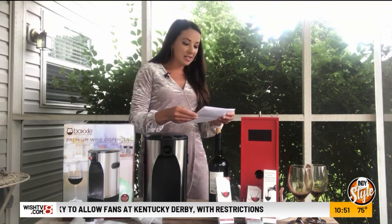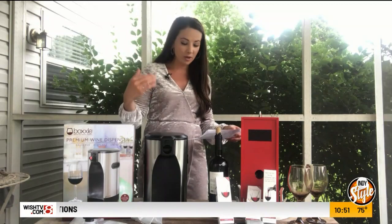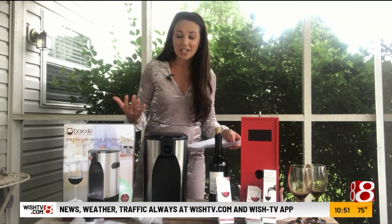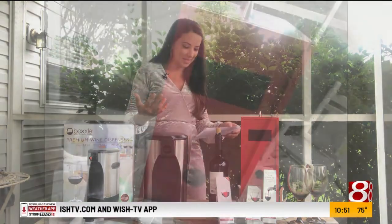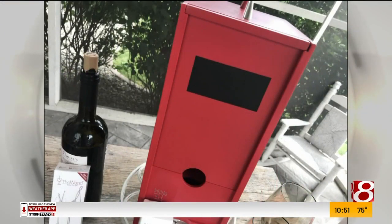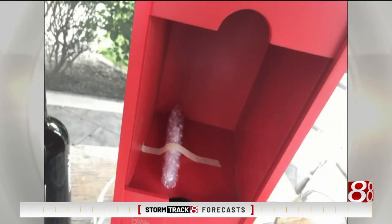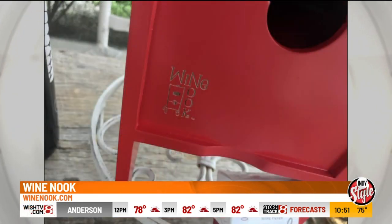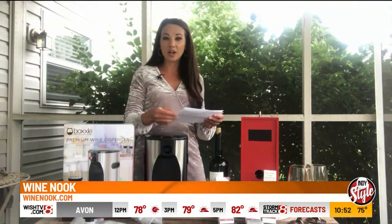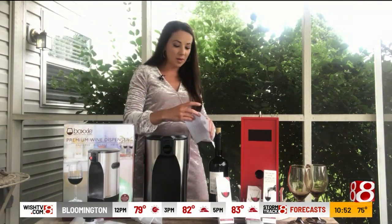Next we have the Wine Nook — and if you know anything about me, you know I love home decor. This hides the box wine. It changes the way you drink box wine; it's an alternative to the not-so-classy cardboard box. You simply tuck away your wine and let your guests serve themselves. It comes in different colors to match your kitchen decor. That is winenook.com.